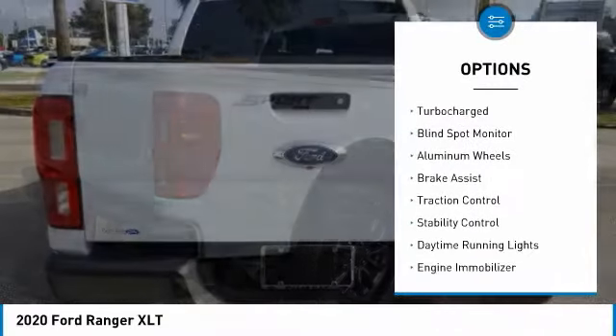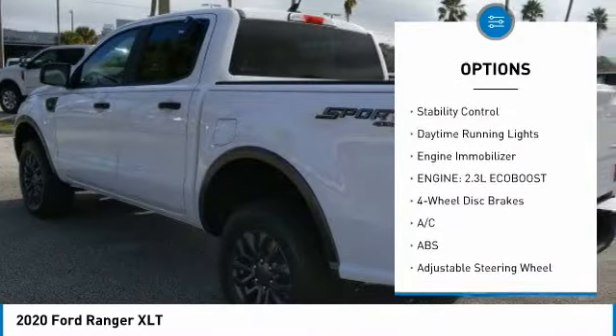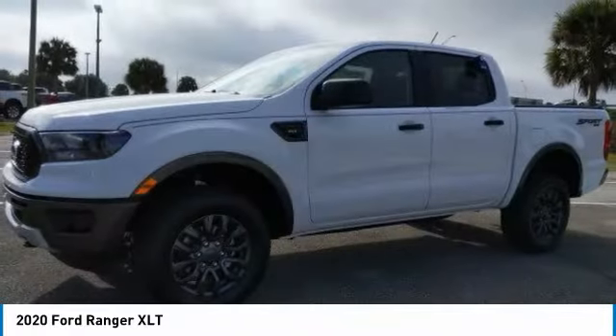Tire pressure monitor, four-wheel drive, turbocharged, blind spot monitor, aluminum wheels, brake assist, traction control, stability control, daytime running lights, engine immobilizer.